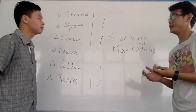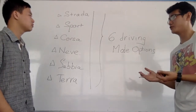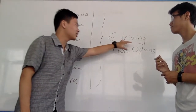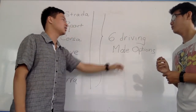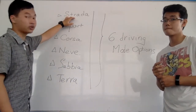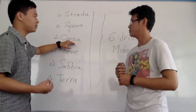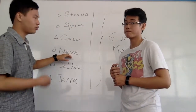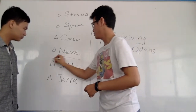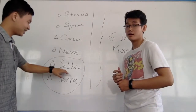Besides the design, what is another reason that makes the Urus special? It is the driving conditions — they have six driving mode options. You see here they have the Strada mode if you want to go in the city, the Sport mode, the Corsa mode for racing purposes, and the Neve mode if you want to drive in snowy conditions.